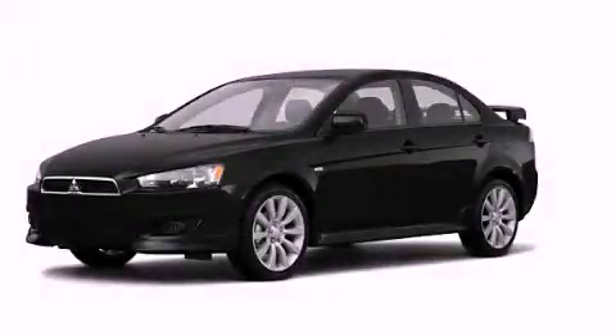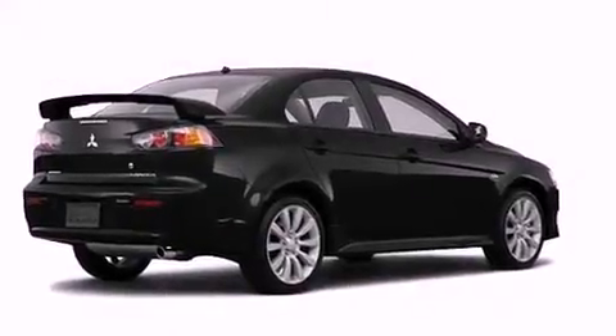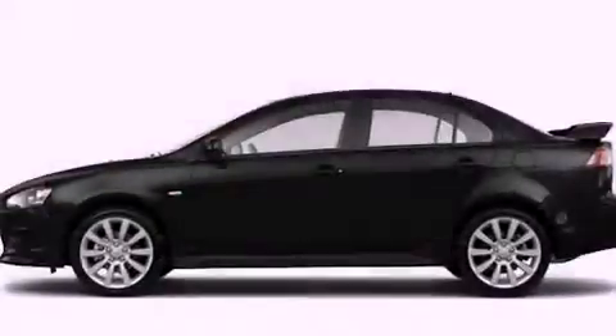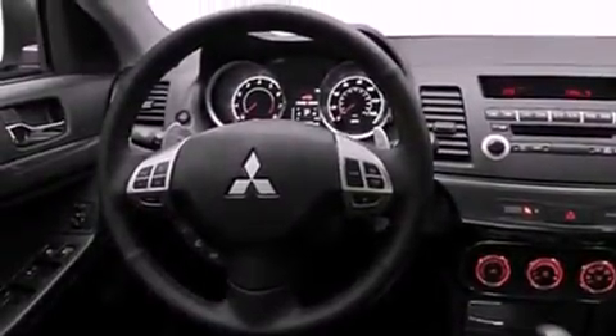This is a brand new 2011 Mitsubishi Lancer. Its top features include heater vents for rear-seated passengers, a speed-sensitive volume control system, a rear window defroster, a multi-link rear suspension, and an engine immobilizer theft deterrent system.